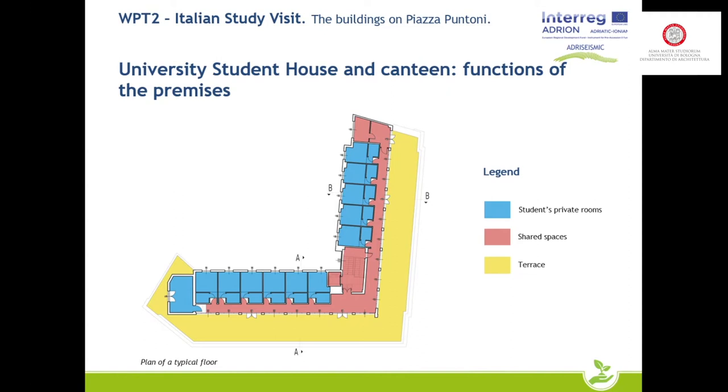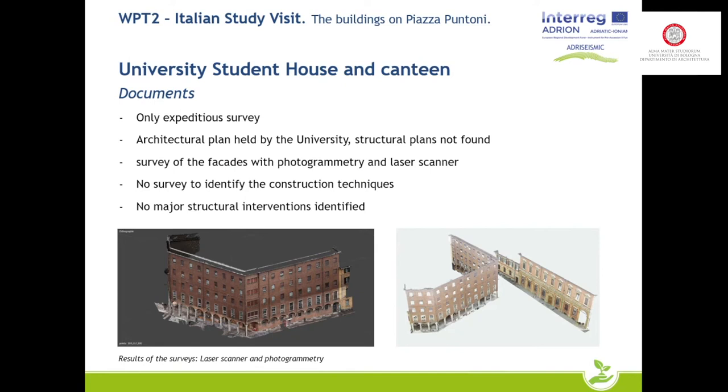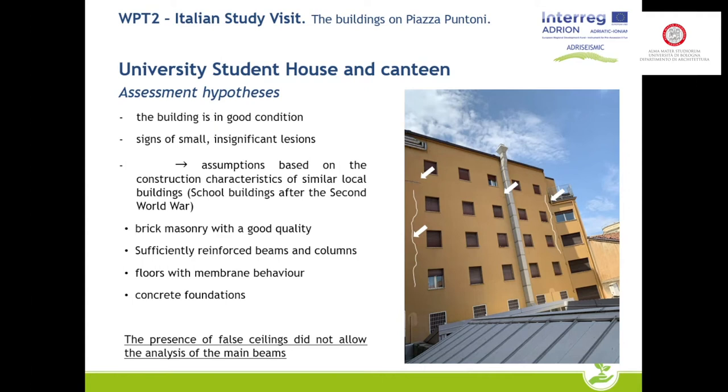A laser scanner and photogrammetric survey was carried out for this building, and plans were already in possession of the University of Bologna. No structural plans were found in this case either. The structure is in good condition; only small cracks were found on the external elevation, probably due to the construction of the stairwell. In general, good quality materials were found, and the reinforcement of beams and columns is unknown.